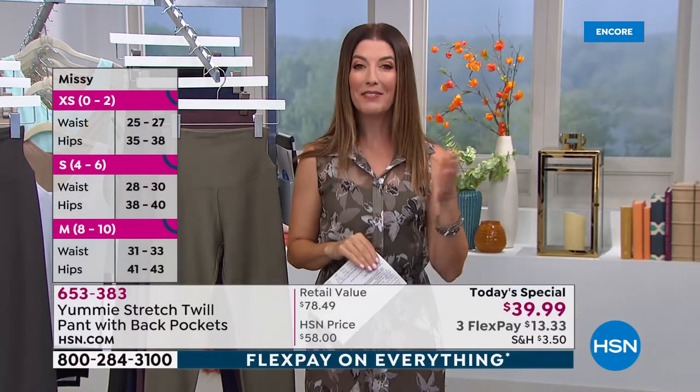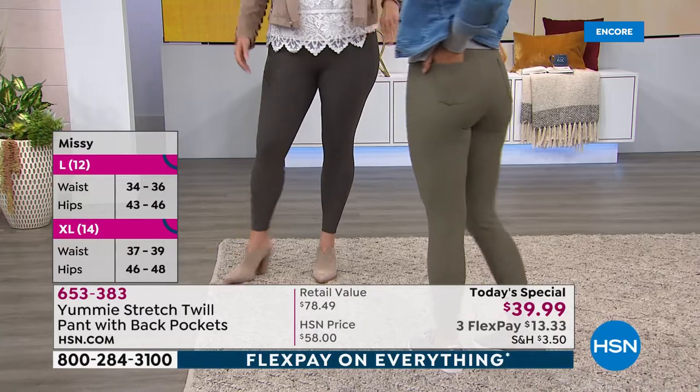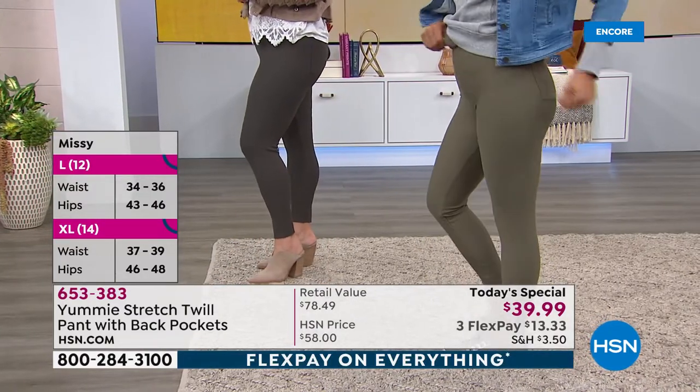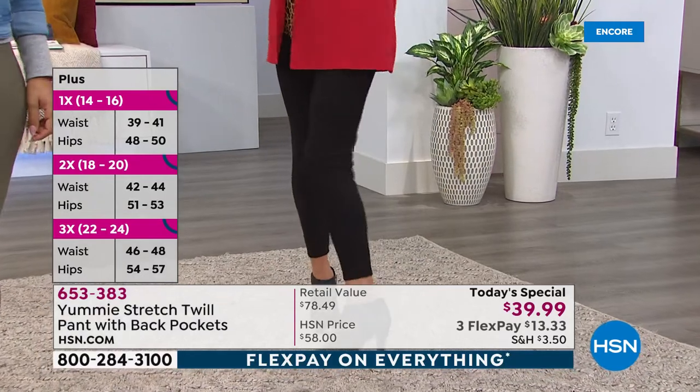Here's how to do the sizing. We have extra small through 3X. If you love that secure, confident feeling, I want you to buy true to size — that will give you that natural Yummy hug and feel so perfect. It's going to help you feel secure and a little bit pulled in. If you want a more relaxed fit, you can go up a size.